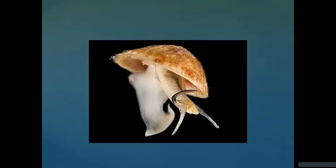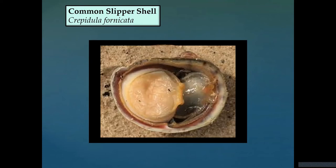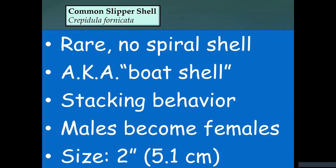One unusual gastropod is the common slipper shell — unusual because it doesn't have the typical spiral shape, just a simple arc. From the bottom it looks almost like a boat, so people sometimes call it a boat shell. It doesn't move around like most gastropods. It forms a stack — females on the bottom, males on top — and each one filters its own individual food. If a female on the bottom dies, the next largest male on top will become a female and they restack. So males can become females, but not the other way around.